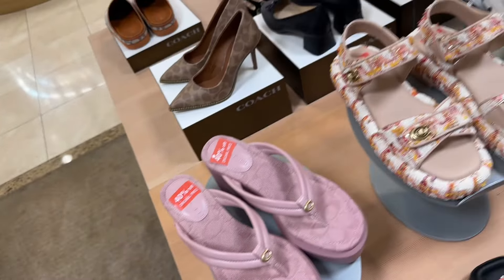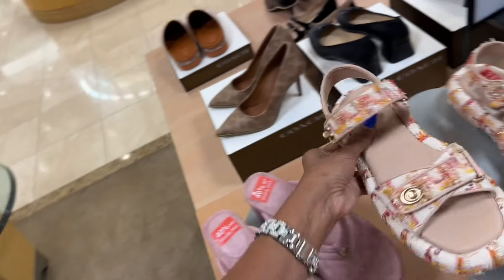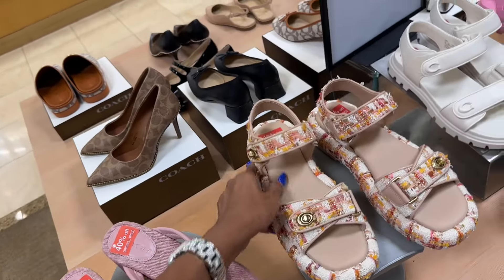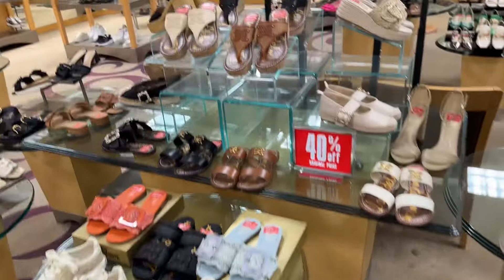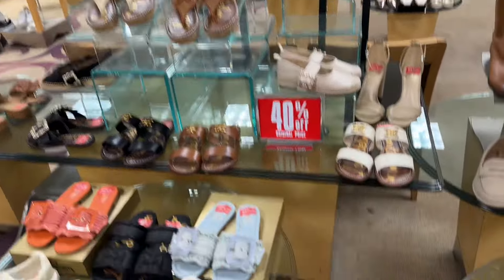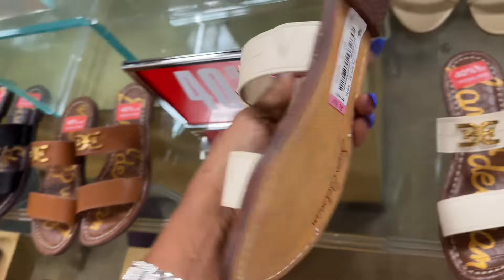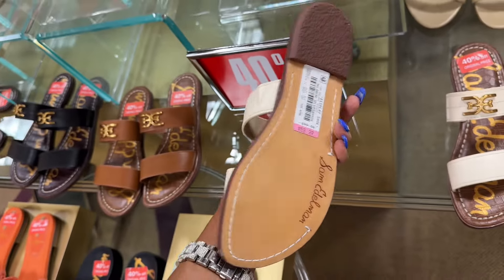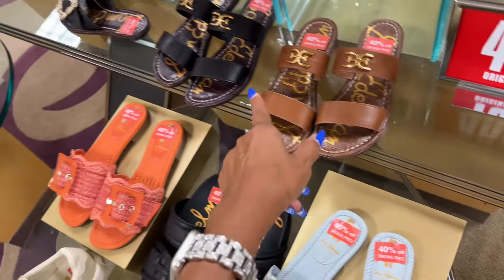I've got to check this — the tweed is $135 and it's 40% off the original price. These are Sam Edelman, 40% off the original price — I like this at $60. They also have it in brown and black.